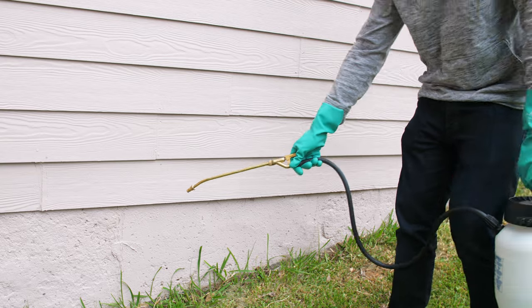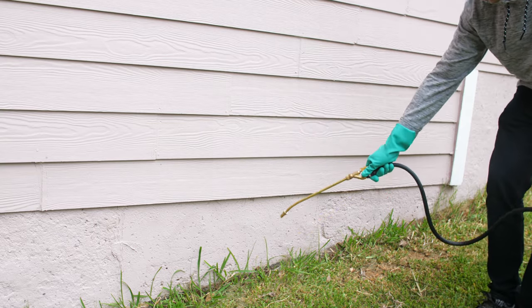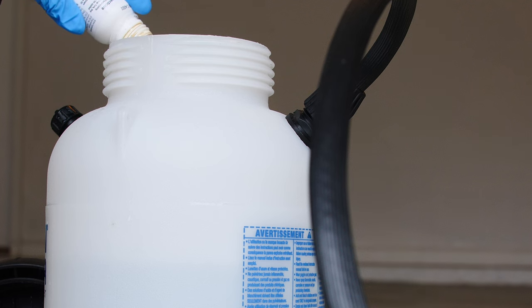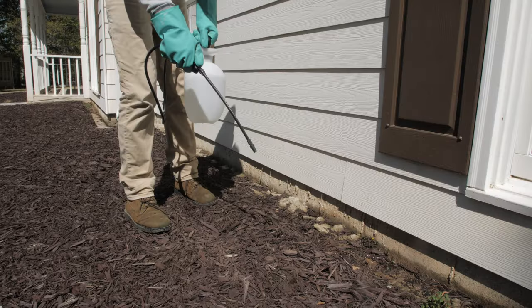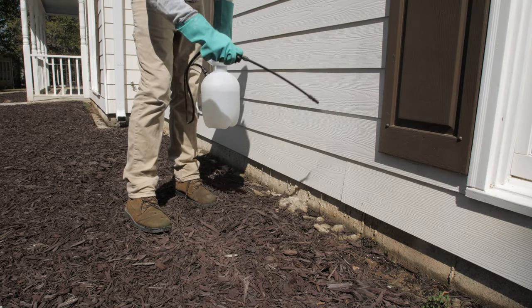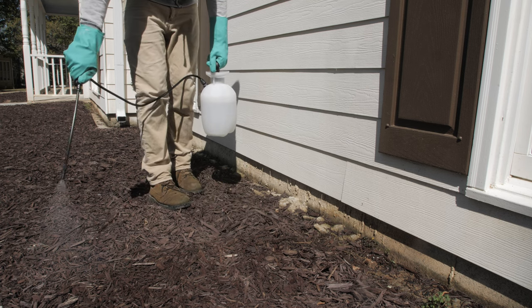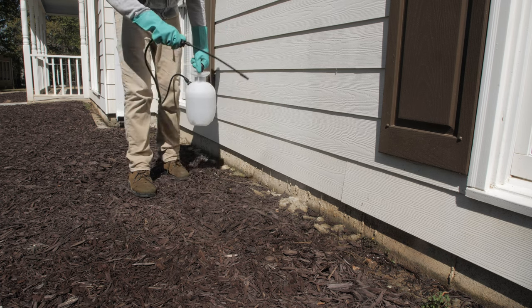Finally, create an insecticide barrier around the exterior of your home or office with a liquid product mixture. This could be the same product used for indoor residual treatment. Prepare this treatment by mixing a liquid insecticide labeled for house centipedes with water in a handheld pump sprayer. Mix the solution thoroughly, then apply the spray around the foundation of the building, covering an area three feet up the wall and three feet out from the base, or according to the labeled instructions if different.